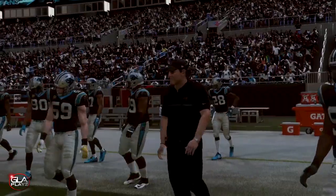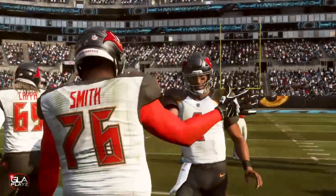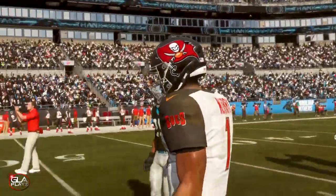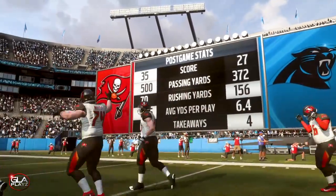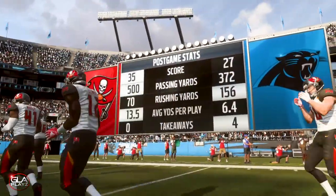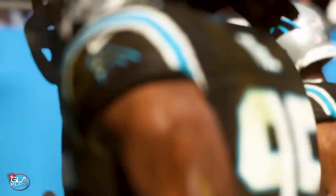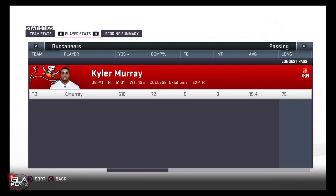I had a few picks in the game but besides that I ran really well with Kyler and had some pretty big plays in the passing game. It was a good win for the Buccaneers and a good game for Kyler. Here are all the stats from the game — we had 500 yards passing and 70 yards rushing. Thanks for checking out my video guys — if you enjoy my content please hit the subscribe button.